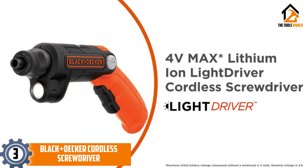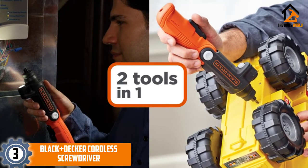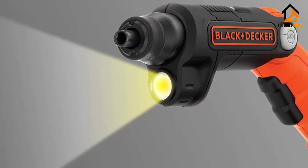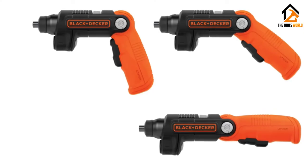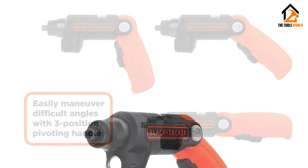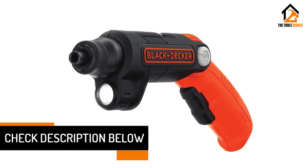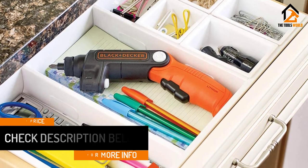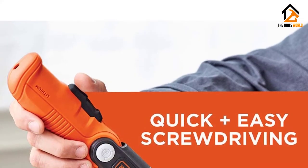At number 3, we have the Black+Decker Cordless Screwdriver. The red-handled Black+Decker Cordless Screwdriver is easy to find, hold and use. It is powered by a 4V lithium-ion battery and has three different positions in which its handle can be manipulated for maximum comfort for the user. This also enables jobs at any angle to be accessed with great ease. Use the flashlight to see what you are doing in darker or harder-to-see places. This compact kit contains the cordless screwdriver itself, as well as two bits and a charger.